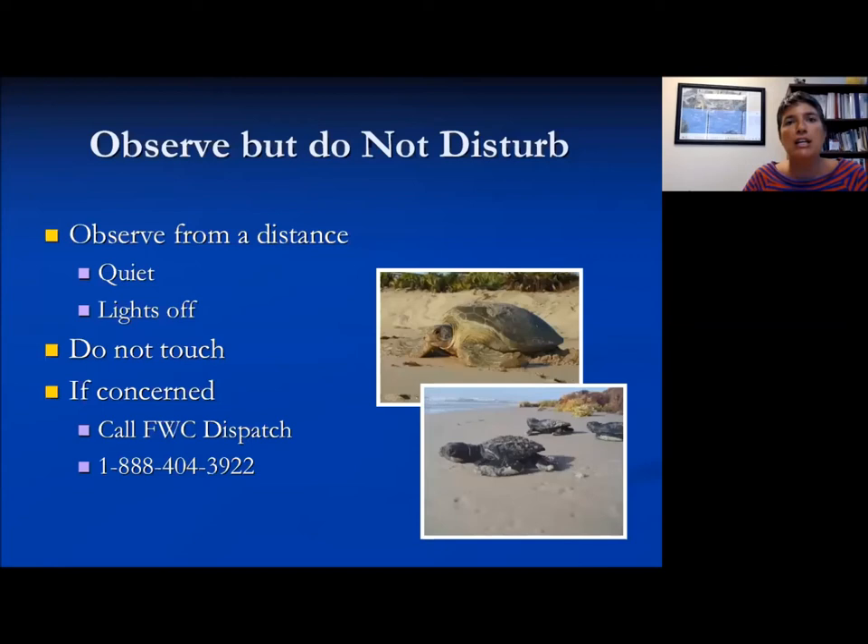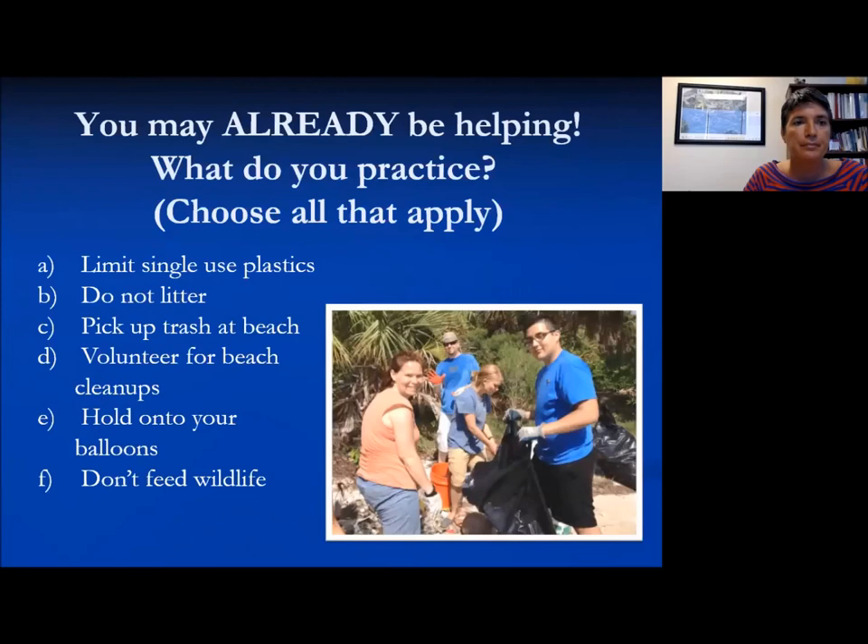If you see hatchlings hatching, generally observe from a distance — do not disturb, stay quiet, don't shine your light on them, don't take flash photography, but you can watch from a distance. If you are concerned that a sea turtle might be affected by red tide, a boat strike, or anything else, go ahead and call the FWC dispatch number.